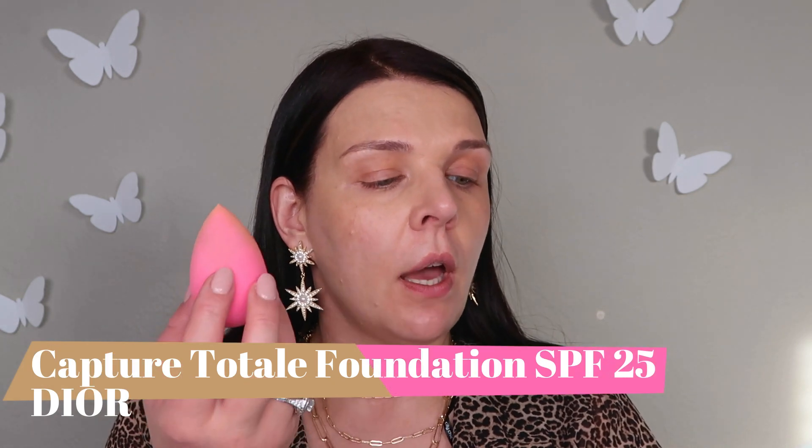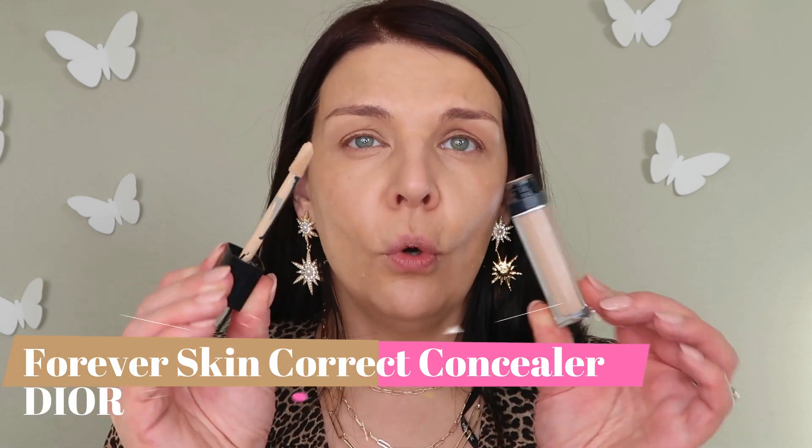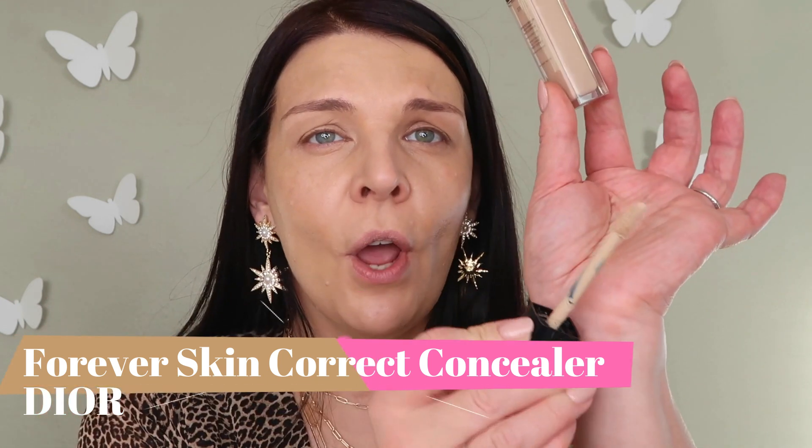Time for foundation — I feel the skincare keeps my skin so moisturized. I don't even need any primer. I'm going to use my beauty blender and a sample of Capture Totale foundation — it's a treatment foundation with medium to full coverage. For my concealer, I'm gonna use Christian Dior again — it's full coverage.